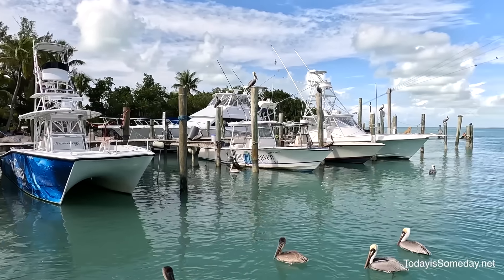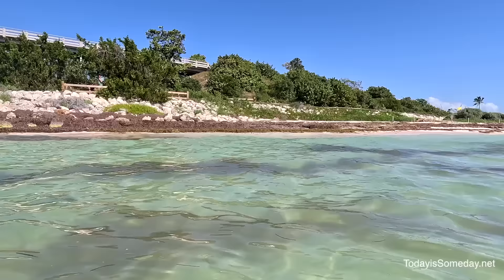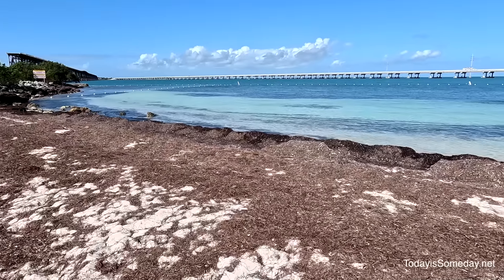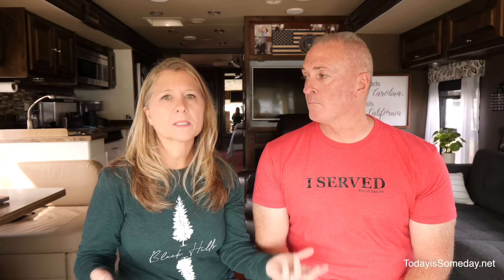I'm in one of the two prison cells here in Fort Zachary Taylor. I can touch either side, and it's pretty gnarly — stone, dirt floor. I would not want to be in here. If you were in here, you were in some serious trouble.